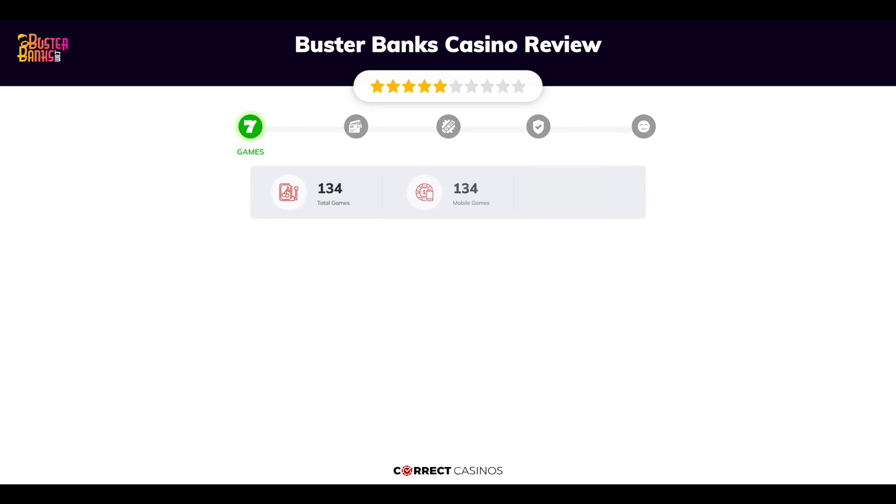Chapter 1: Games. Buster Banks Casino offers over 1,000 slots and more than 30 table games. In Buster Banks Casino, you will find titles from top software providers and others.